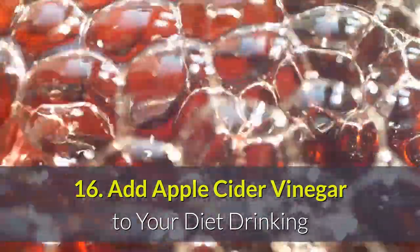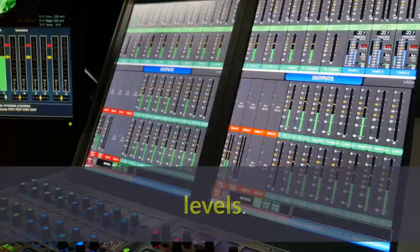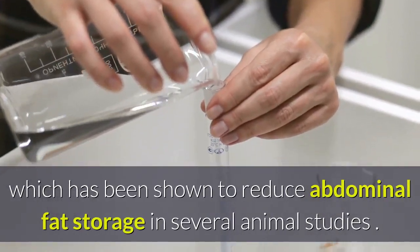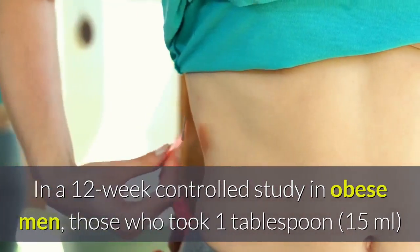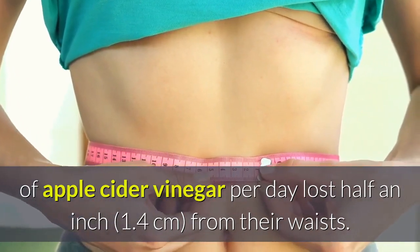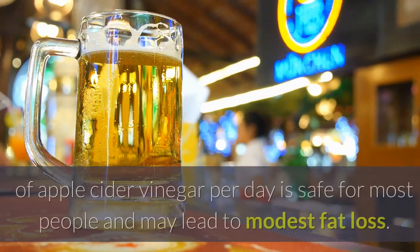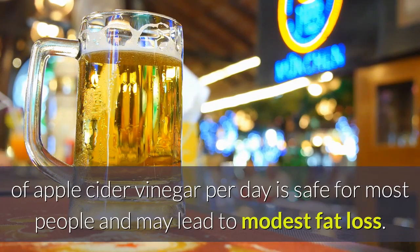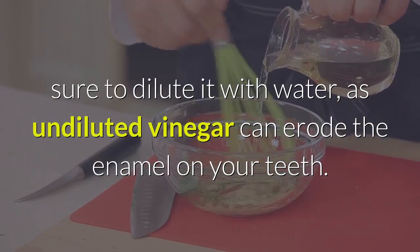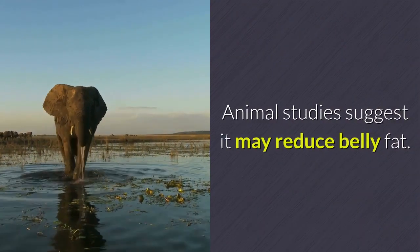16. Add Apple Cider Vinegar To Your Diet. Drinking apple cider vinegar has impressive health benefits, including lowering blood sugar levels. It contains acetic acid, which has been shown to reduce abdominal fat storage in several animal studies. In a 12-week controlled study in obese men, those who took 1 tablespoon of apple cider vinegar per day lost half an inch from their waists. Taking 1–2 tablespoons per day is safe for most people and may lead to modest fat loss, but be sure to dilute it with water, as undiluted vinegar can erode the enamel on your teeth.